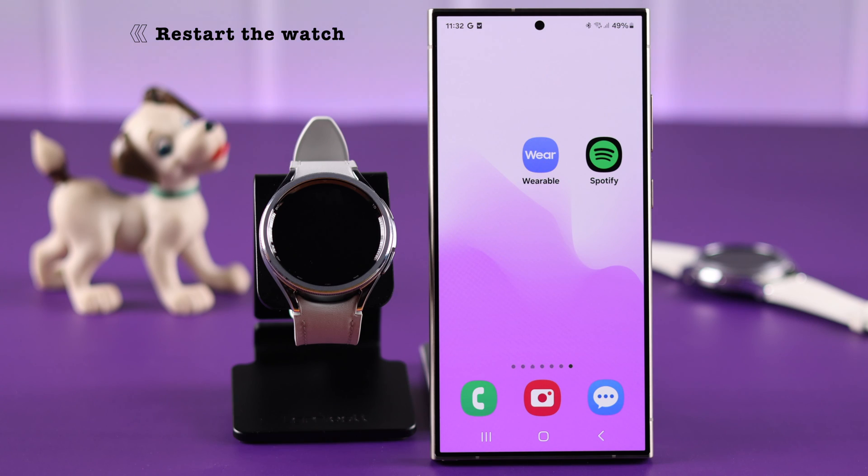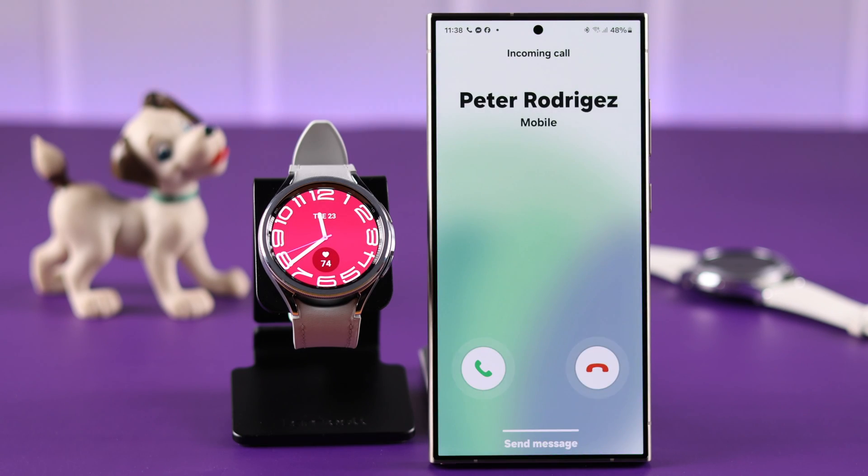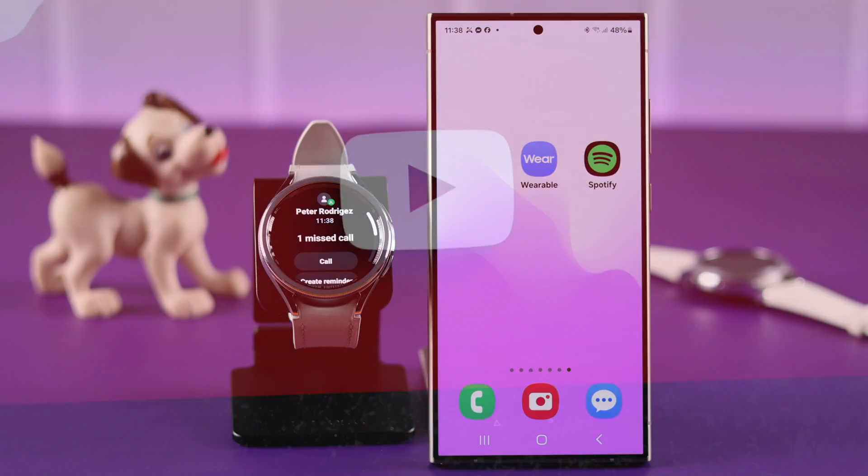After following all these steps, simply restart your watch once and your notification not working problem will be fixed for good. Let us know in the comment section how that went for you. Thank you for watching.